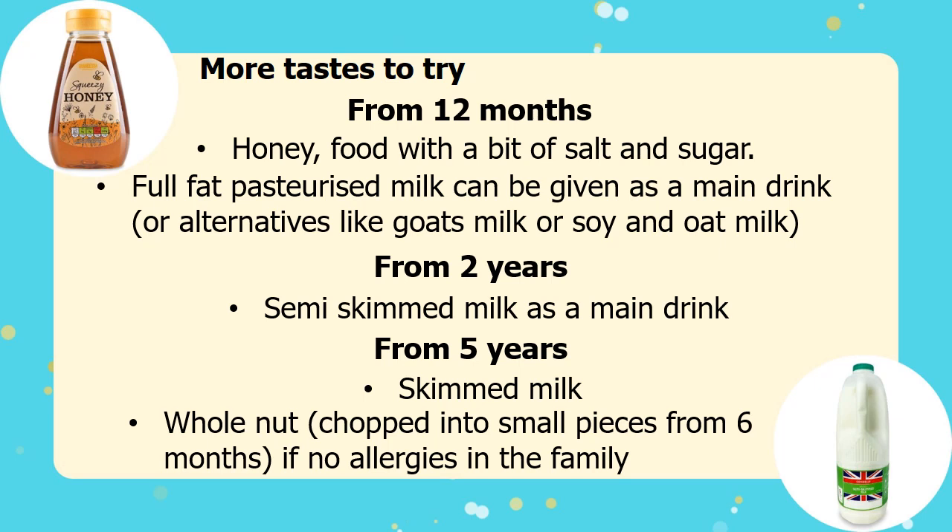With all new foods, your baby might not take to them straight away, but don't be discouraged and just keep offering them little tastes regularly.